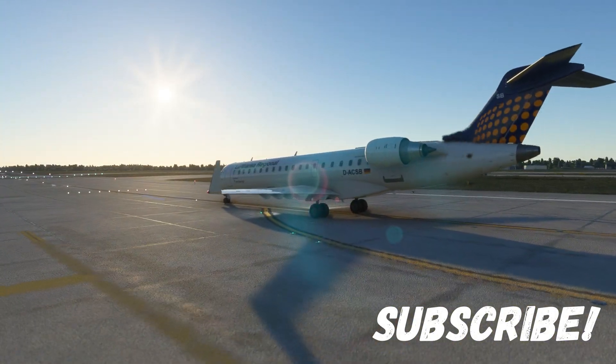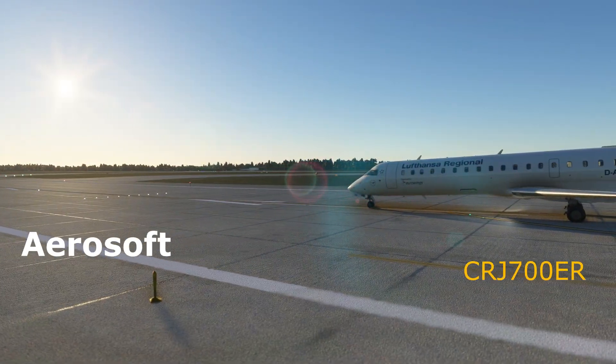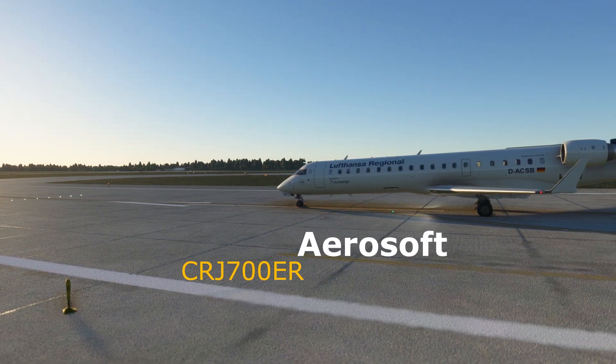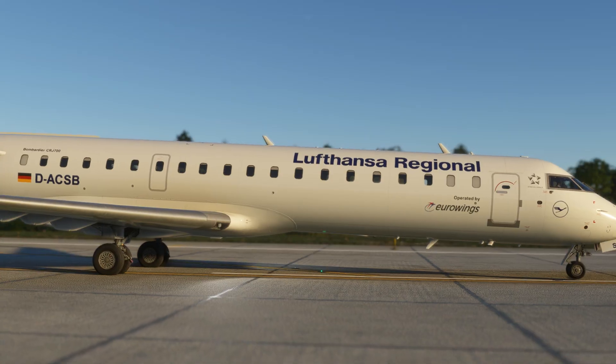Aerosoft have finally released their CRJ 550 as well as the 700 series just a few hours ago, and this has been long-awaited — seeing a highly complex third-party aircraft released for the simulator is certainly exciting.